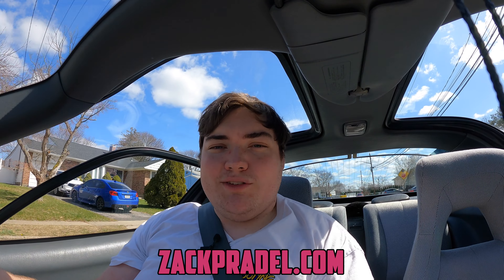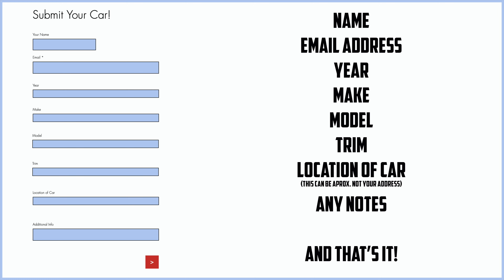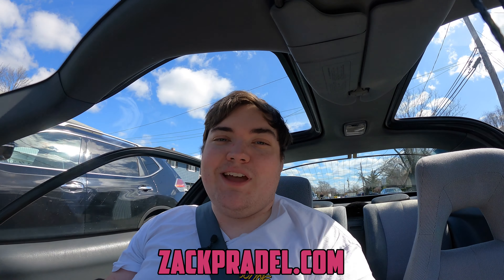Before we get to anything else, I have a website zachprayl.com where you can buy stickers like this retro sticker pack for just $10. You can also submit your own vehicle to be reviewed through a quick and easy submission form, and read my behind-the-scenes blog. But let's get back to that 1.5 liter under the hood making about 108 horsepower.